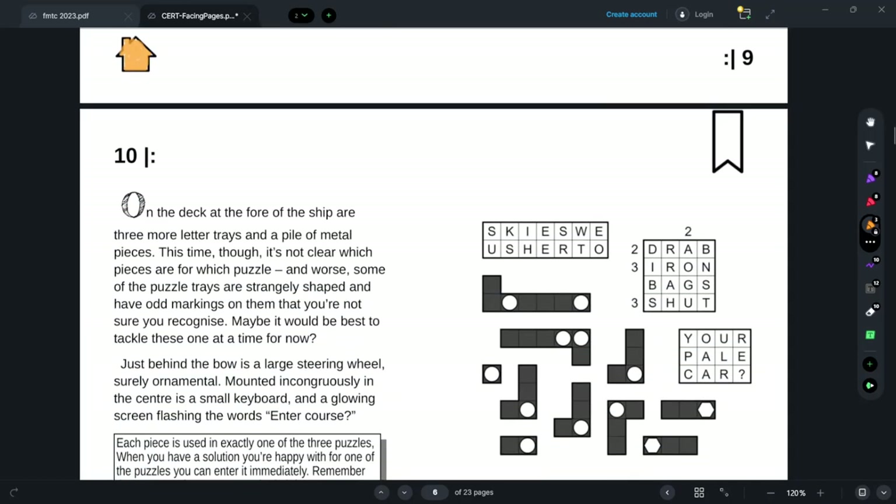What the heck is a bureau? Oh — it writes with a ballpoint. A ballpoint pen. 'Open' is what you say when you're messing with a ballpoint pen and it's not working. On the deck at the floor of the ship are three more letter trays.